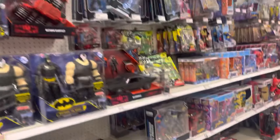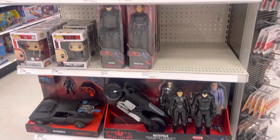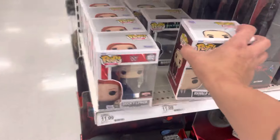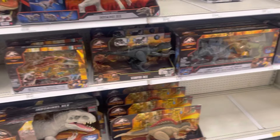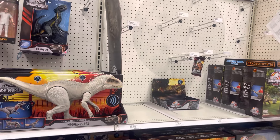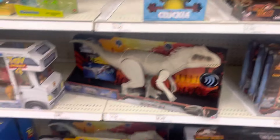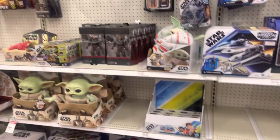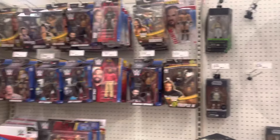So we got the DC Multiverse — still got the two packs. This Target needs to start updating their displays because it's pretty much looking the same. I still haven't seen a whole lot of the new Jurassic World Domination stuff. These are still sitting here at $5.99, which is a good price. The He-Man stuff, Star Wars, wrestling — not much going on here.